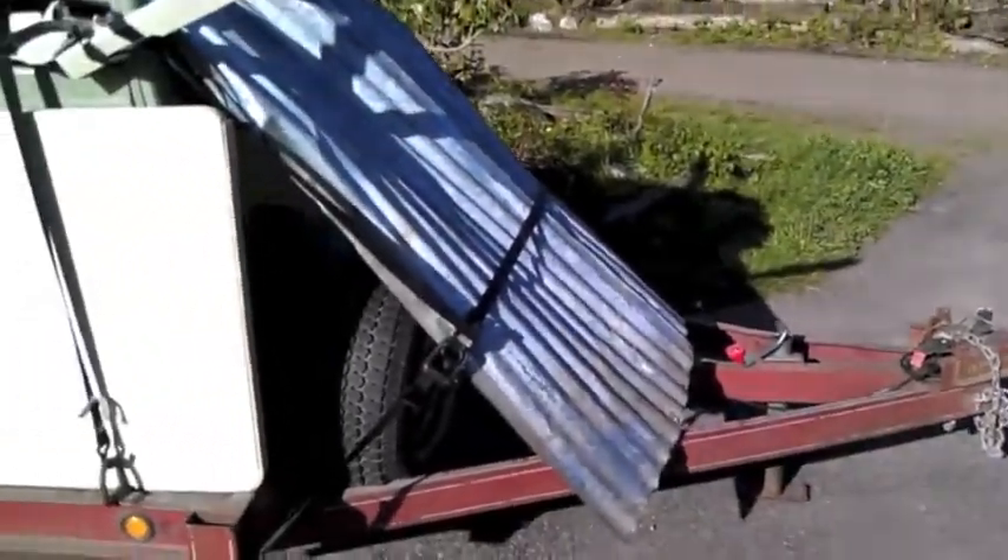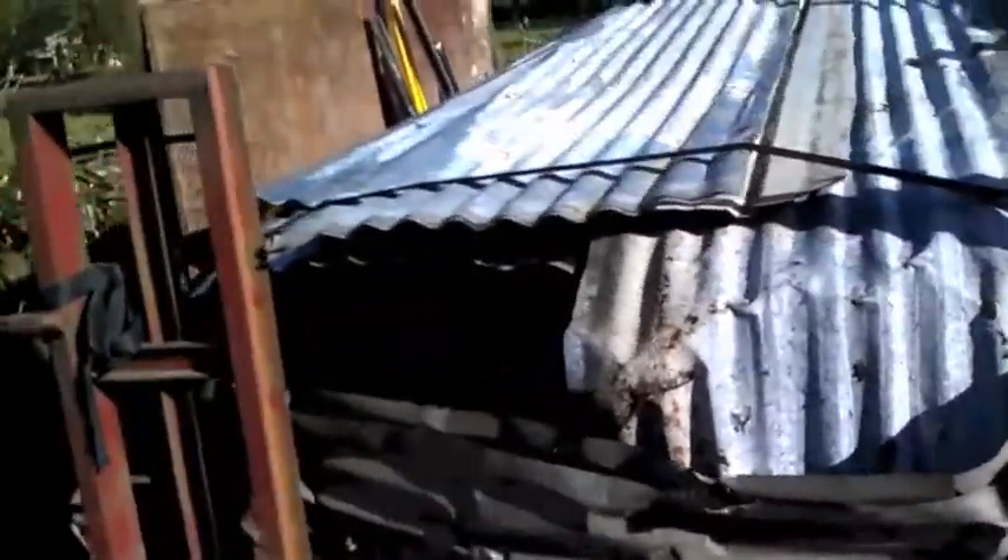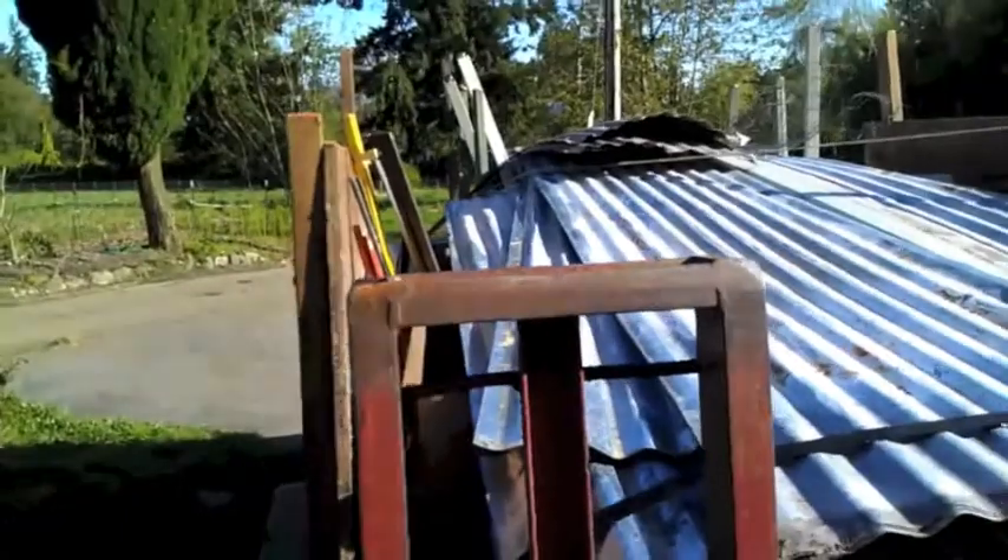Loaded down. It's mostly ferrous. There's a garbage can full of aluminum there, and then one full of copper wire.